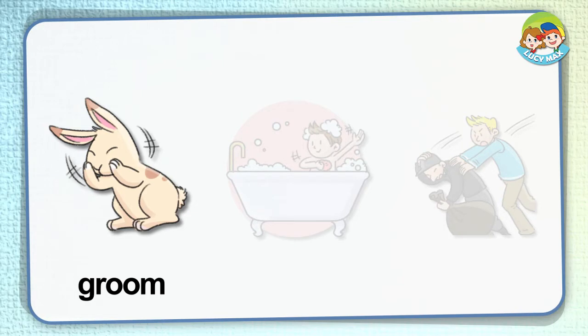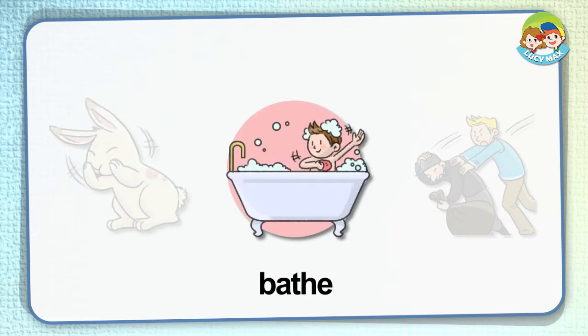Groom. If you clean an animal's fur, you groom the animal. In the picture, the rabbit grooms its face by itself. When we groom an animal, we usually use a brush.